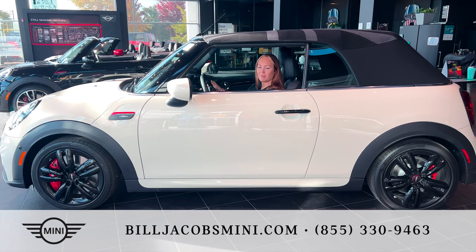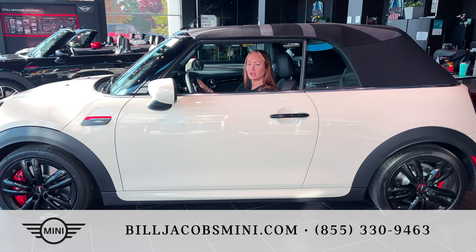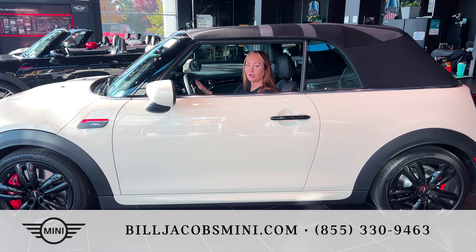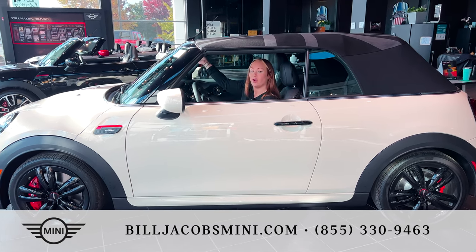Hello and welcome to Bill Jacobs Mini. My name is Hannah and this is the 2023 Mini Cooper John Cooper Works. The Mini Cooper JCW was built for those who love open tops and open throttles.